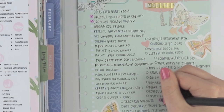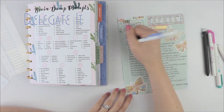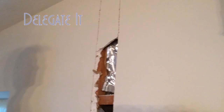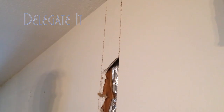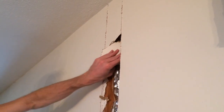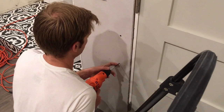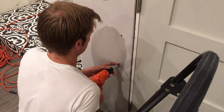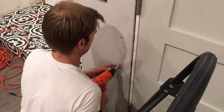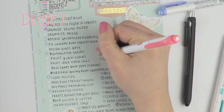Then I move on to the second category, which is 'delegate it,' and I'm highlighting these tasks in blue. In certain circumstances I do believe that it's okay to ask others for help. For example, I'm going to ask my husband to replace the water pipes in our house and to fix the laundry room door because he is very good at home repair and I am definitely not.